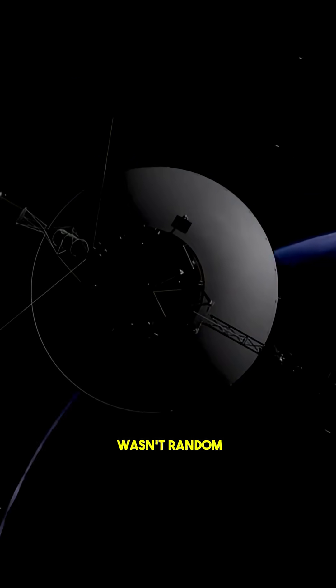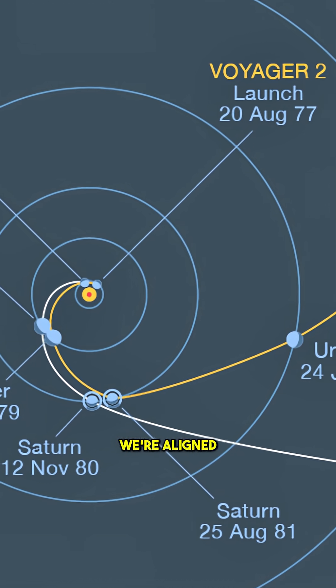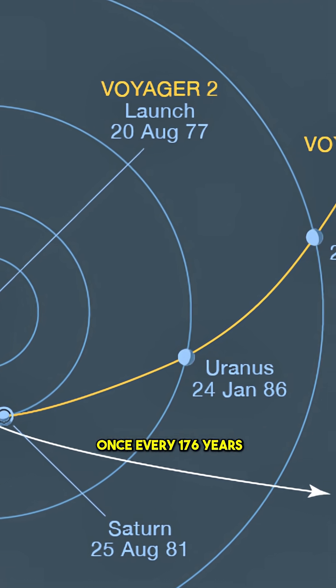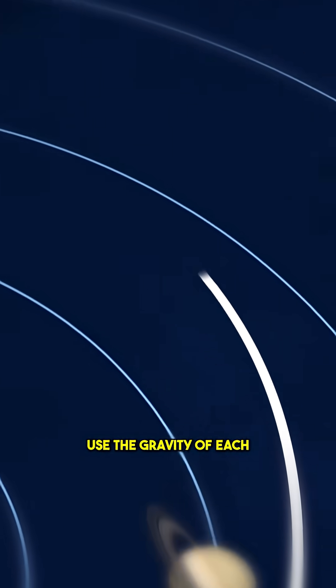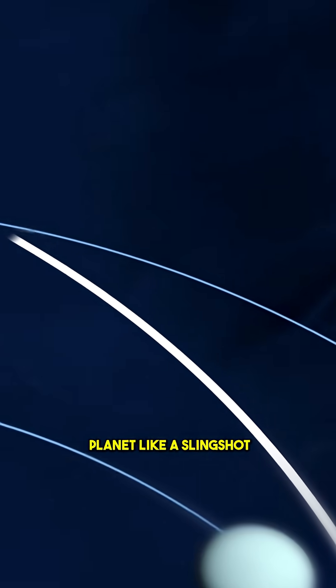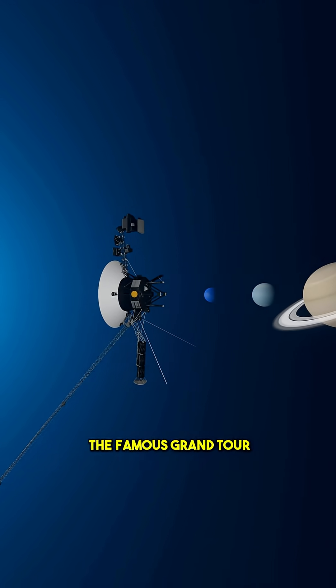The launch year wasn't random. That year, Jupiter, Saturn, Uranus, and Neptune were aligned in a way that happens only once every 176 years. NASA saw the chance to do something extraordinary — use the gravity of each planet like a slingshot to reach the next. This rare opportunity became the famous Grand Tour.